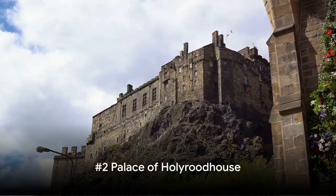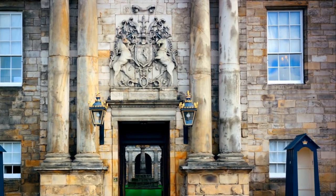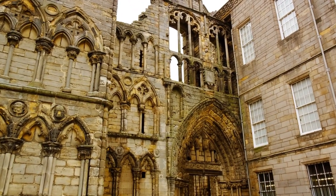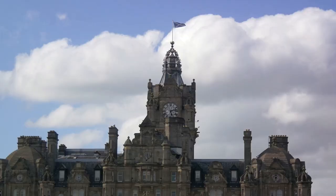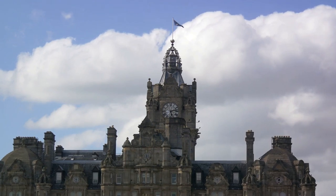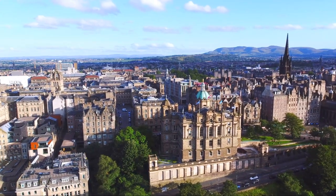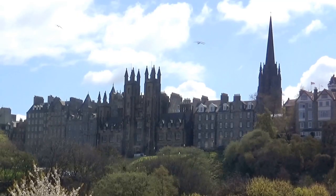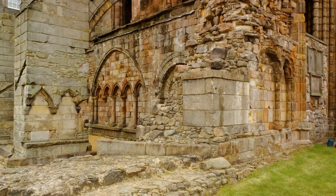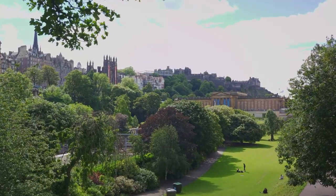At number 2, we find ourselves at the gates of the Palace of Holyrood House. This place is steeped in history, with its roots dating back to the 12th century. Originally an Augustinian abbey, it evolved over centuries into a splendid palace — the official residence of the British monarch in Scotland. The palace is inextricably linked to Scotland's turbulent past, with royal connections that include Mary, Queen of Scots, and Bonnie Prince Charlie. Each room, each artifact whispers tales of power, betrayal, and love from a bygone era.